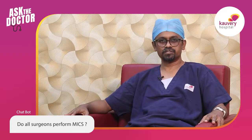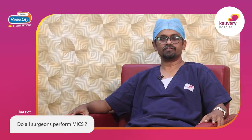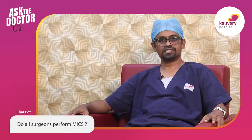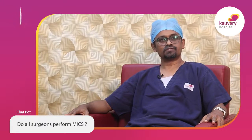At Cauvery Hospitals, we have been performing minimally invasive cardiac surgeries for all entities including holes in the heart, valve repairs, valve replacements, bypass surgeries, as well as tumors of the heart.